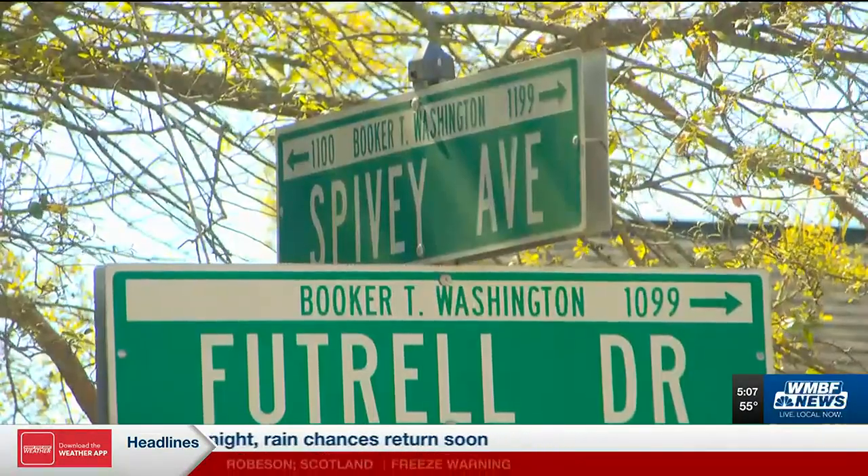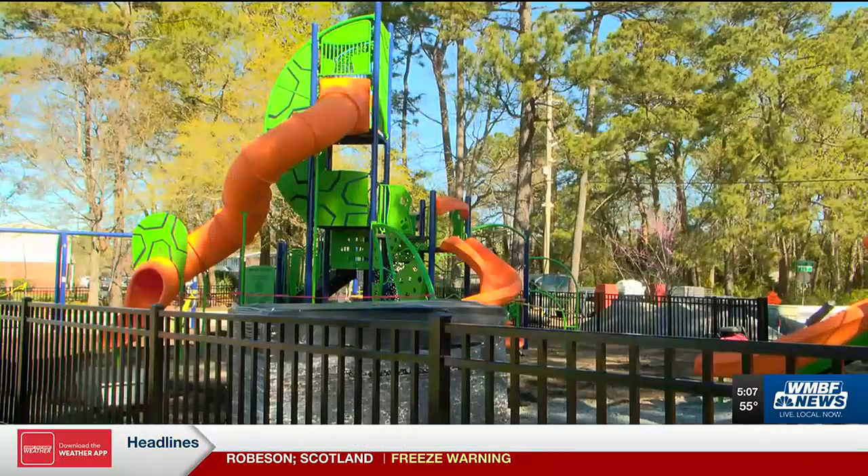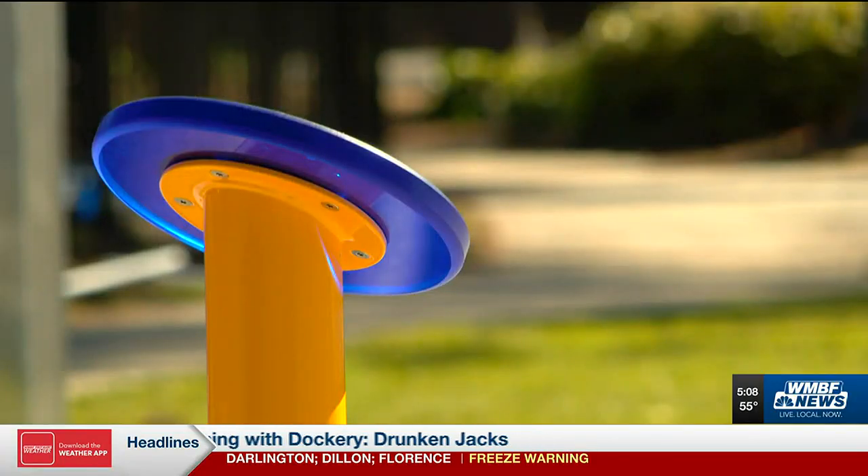Danielle Lewis, who you just heard from, says the goal is to bring the community together for a grand opening and ribbon cutting by Earth Day, coming up soon on April 22nd.